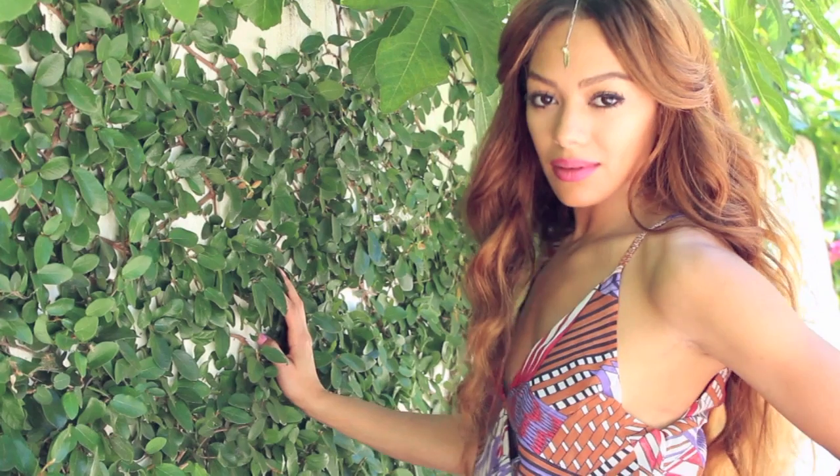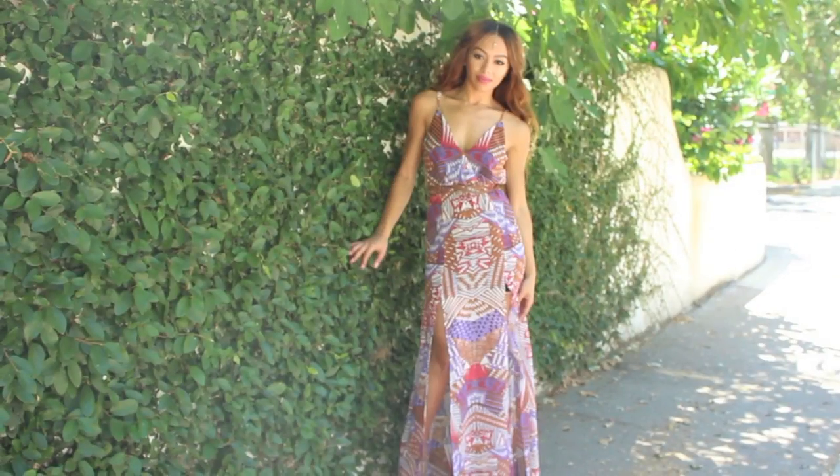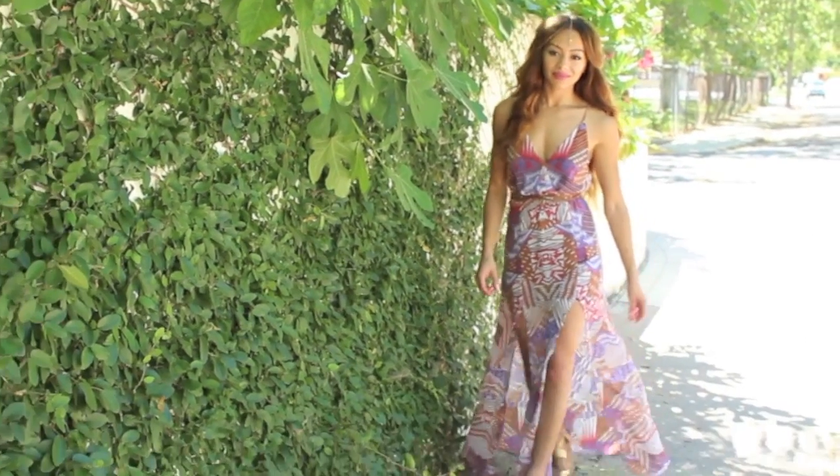Hey guys! Welcome back to my closet. Long time no see.